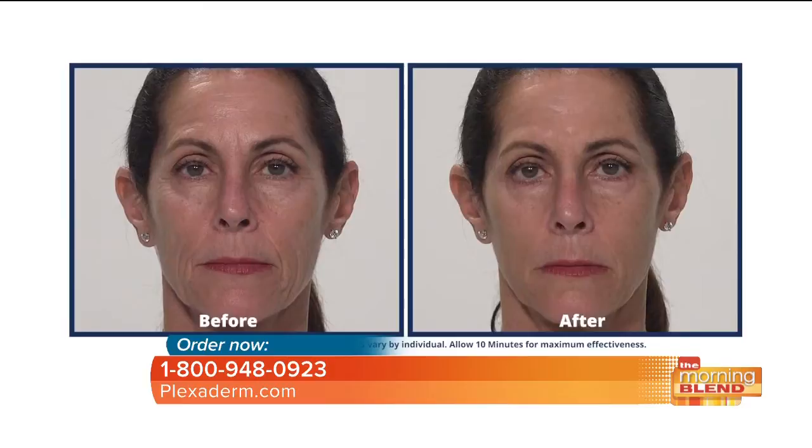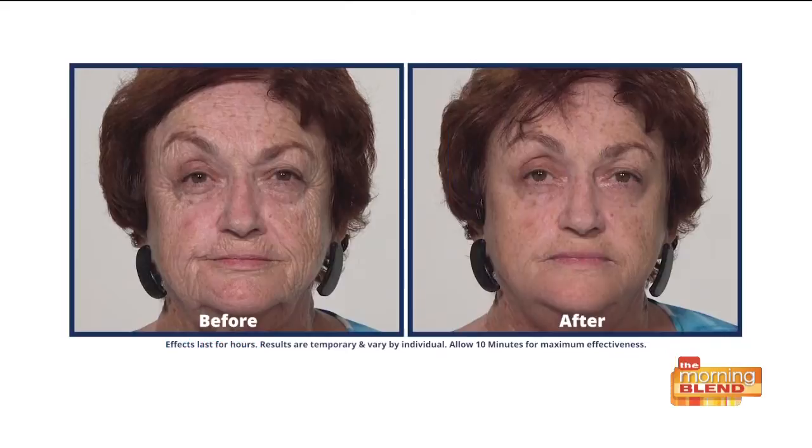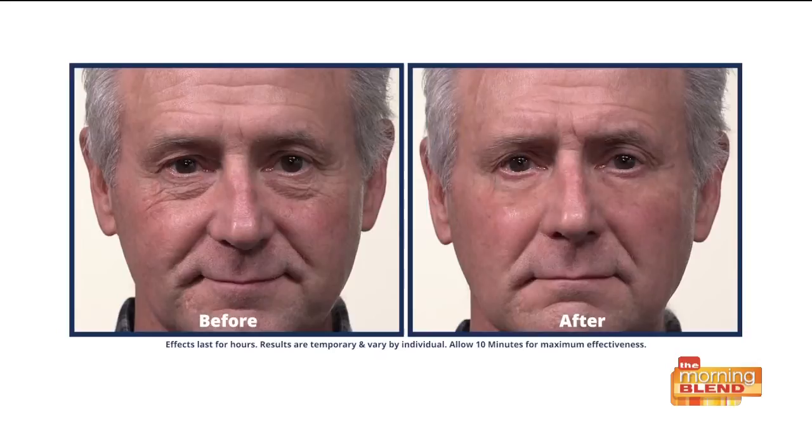We use guys a lot because the key signs of aging are much more prominent on men. Most men don't wear makeup, and women that try to put on makeup to cover up these problem areas — the more they put on, the more it can enhance it. The transformations are incredible. And it's not just working on the under-eye bags; it's working on the crow's feet like you saw with sweet Georgine, the laugh lines, the forehead lines, and loose skin under your neck.